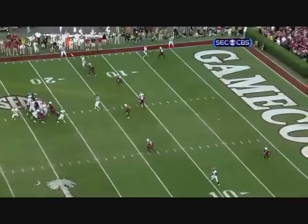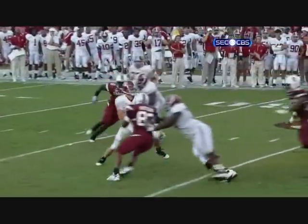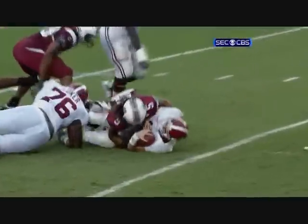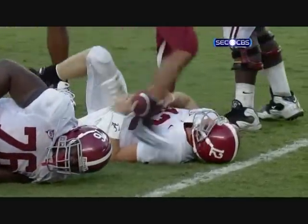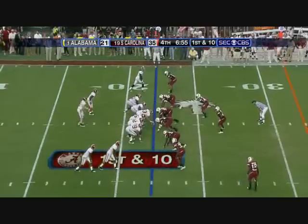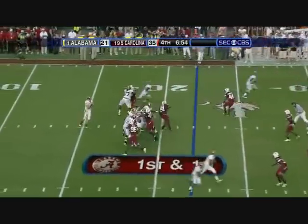Nothing there. You're going to have to throw this ball away — you could dump it off, but you're not going to get a first down. Greg tries to make too much happen, and the corner blitz — Gilmore is the guy that gets him. Spurrier paid Lattimore one of the ultimate compliments: he said he reminds him of Emmitt Smith.